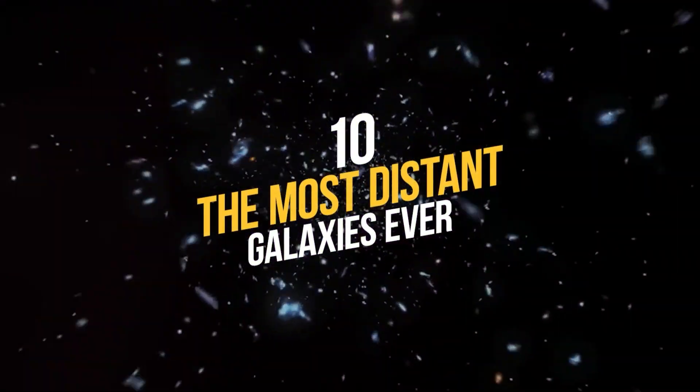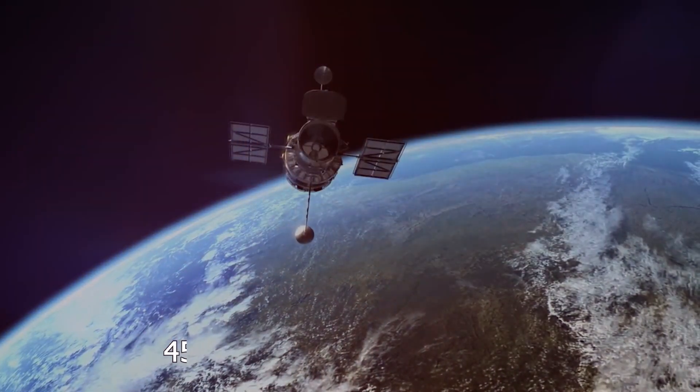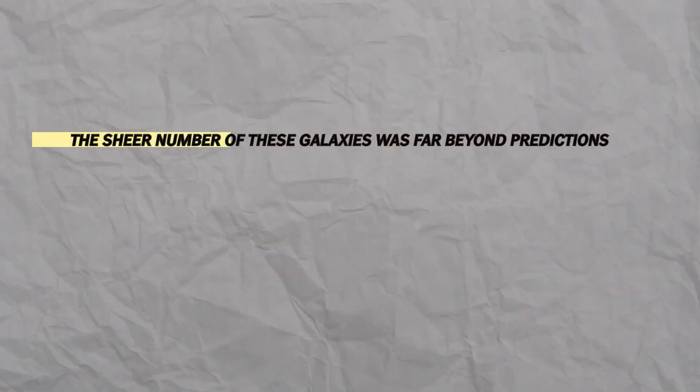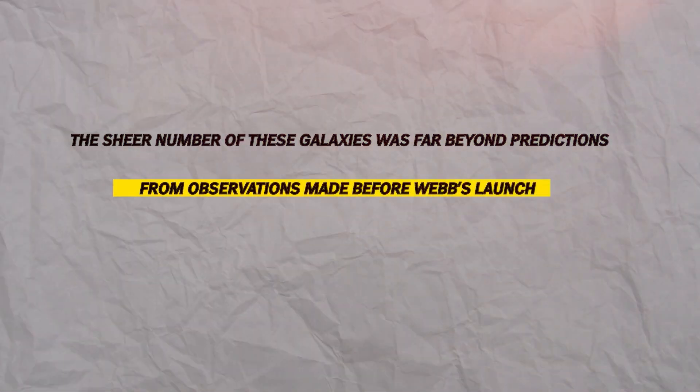Number 10: The Most Distant Galaxies Ever. The James Webb Space Telescope has discovered 45,000 of the most distant galaxies ever, when the universe was merely less than 600 million years old. The sheer number of these galaxies was far beyond predictions from observations made before Webb's launch.